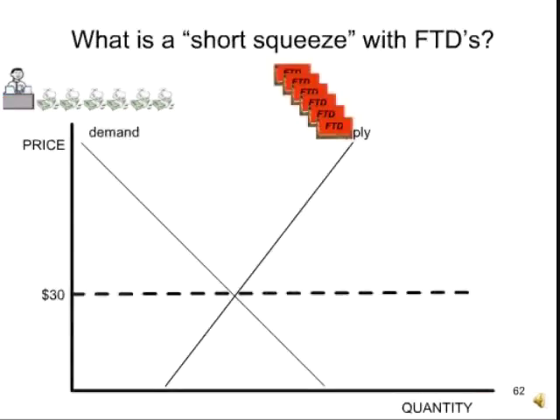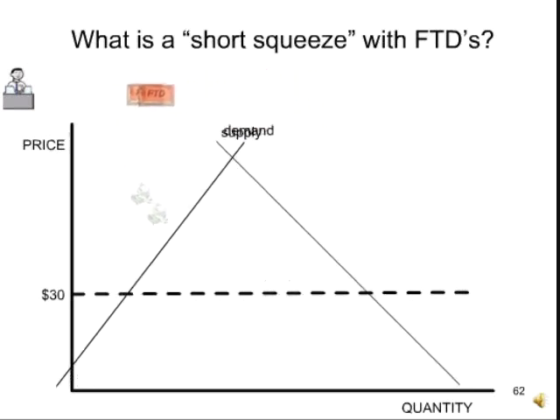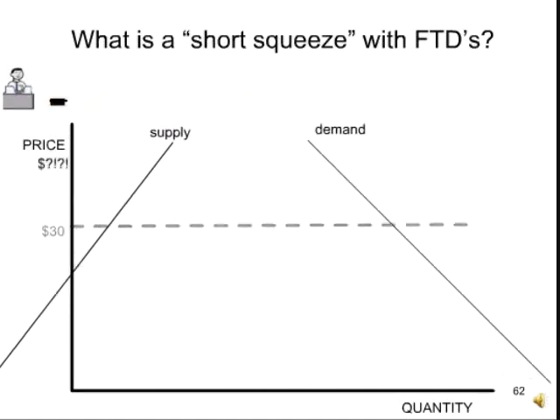Now consider a scarier question: what does the situation look like if there's not just shorting but naked shorting? Remember our miscreant — let's assume he generated millions of FTDs into the system. If naked shorting has been scattering FTDs all over the system and the fellow goes to cover, there are more FTDs in the system than there is real stock to be bought. So as he tries to buy stock to deliver against his short, he gets in trouble. The supply and demand lines shift so far that they don't meet anymore — there is no market price. The market snaps. That's volatility. That's what the SEC wants to avoid.